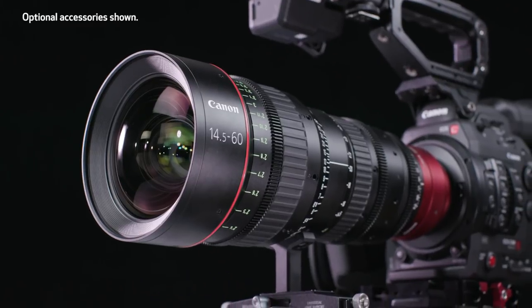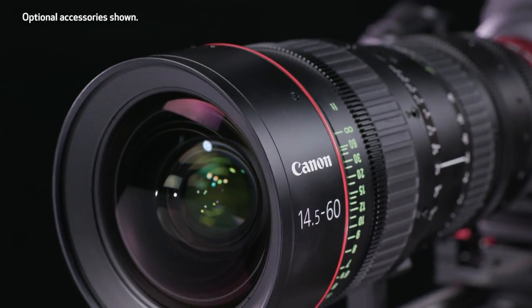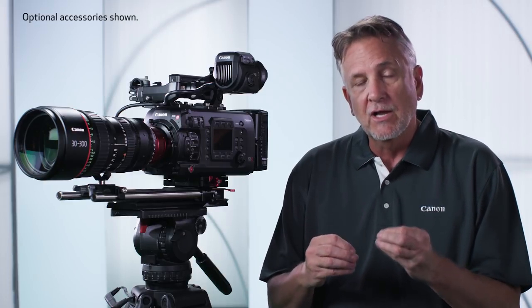Sharpness and contrast are high from the center of the image to the extremities. The CNE 30 to 300 millimeter maintains a constant T2.95 from a 30 to 240 millimeter focal range, dropping to T3.7 at 300 millimeters. Chromatic aberration is very tightly controlled over the 10 times zoom range.